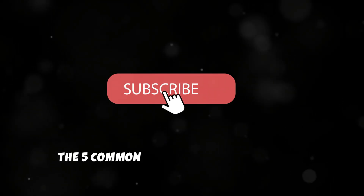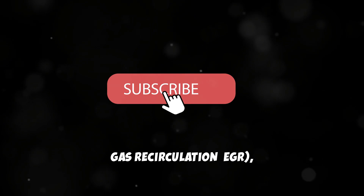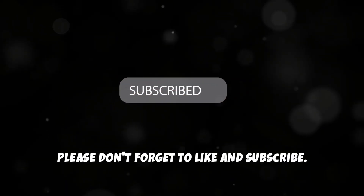There you have it — the 5 common symptoms of a bad Exhaust Gas Recirculation (EGR) valve. Please don't forget to like and subscribe.